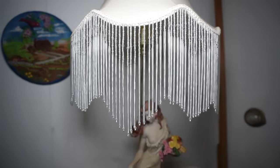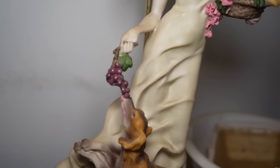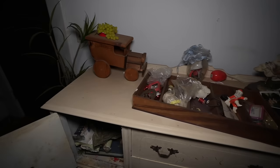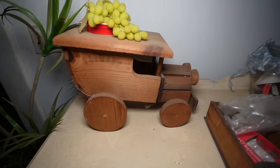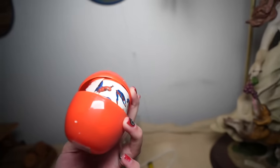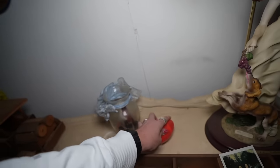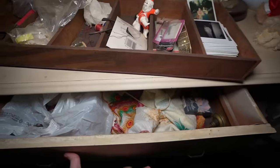I mean, look at this lamp right here. How can this stuff be left behind? This is pretty insane. There's even an Easter egg that looks like it hasn't even been opened yet — oh, it's Spider-Man. Maybe like little temporary tattoos or stickers or something. This place is just loaded with stuff.